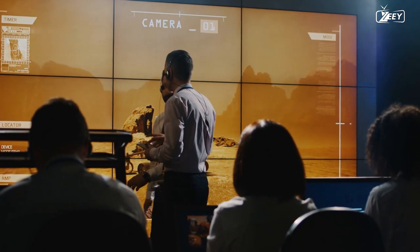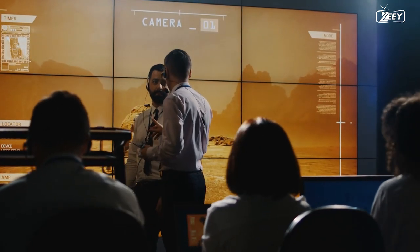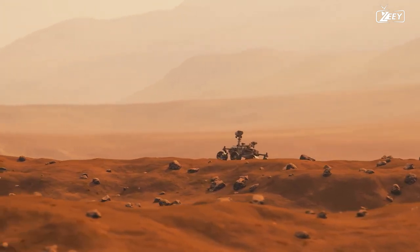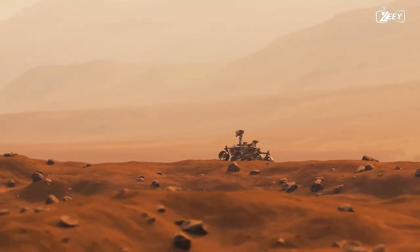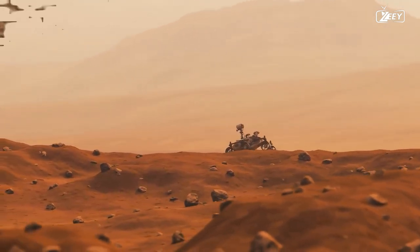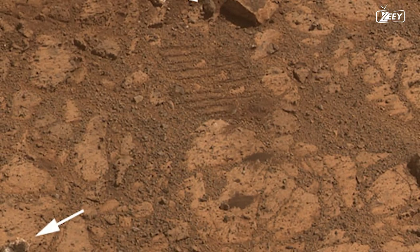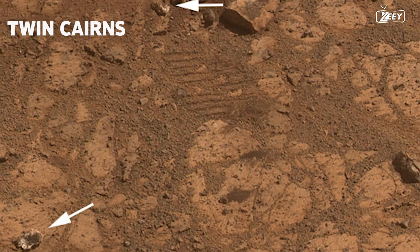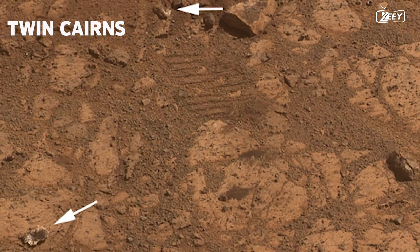The team needs to double-check all systems now that the rover is on the B side. With everything operating as it should, Curiosity embarks on a lengthy journey. This photo was taken on Sol 343 and depicts the road in front of Curiosity. Twin Cairns is the name given to the two gray rocks in the center.